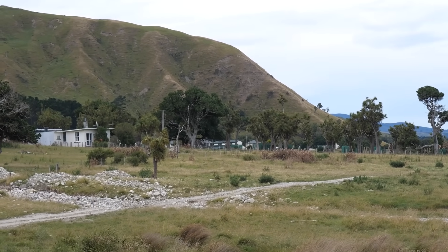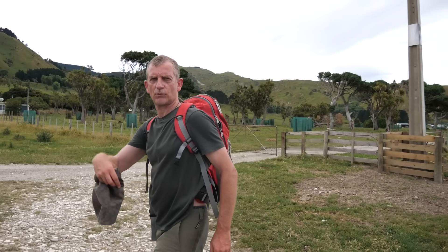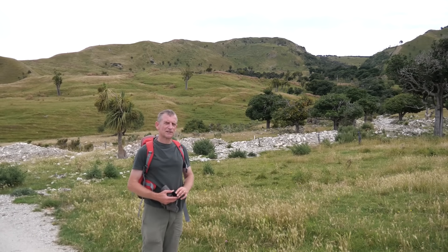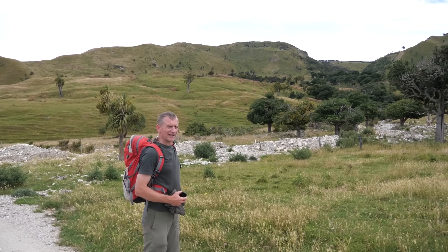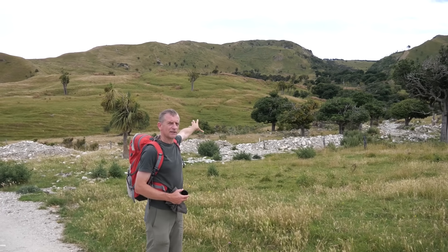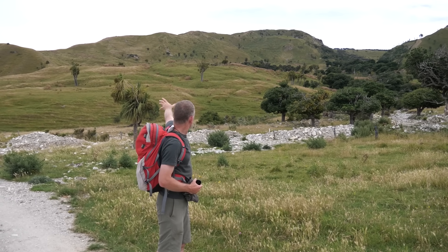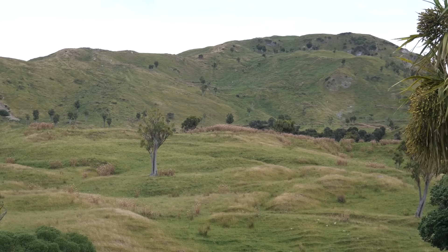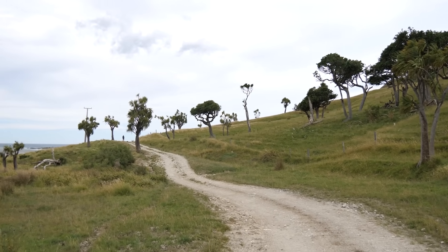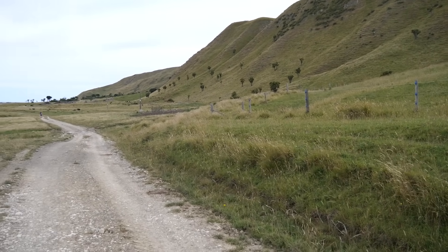The track has come in from the shoreline and we're going to follow the main farm track onwards towards the rock. We're just a little bit south of Glenburn Station buildings, and I can see in the background a very hummocky hillside — all the telltale signs of a big landslide that must have come off the steep slopes. Who knows why that landslide occurred? Possibly because of the shaking of a big earthquake, since we know big earthquakes happen here. It could also have been triggered by heavy rainfall or some other cause, but an earthquake is a definite possibility.